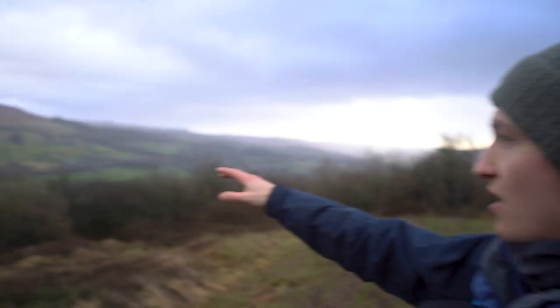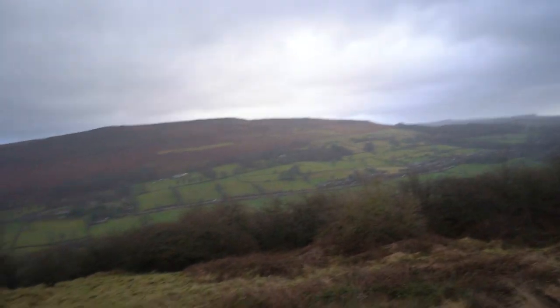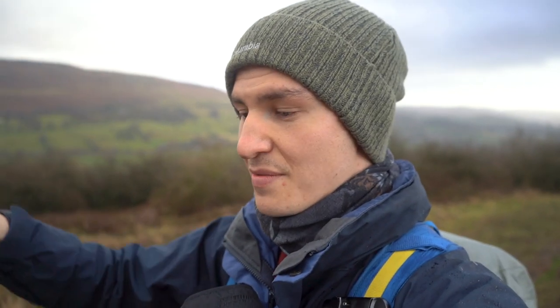We've just climbed up the first ascent and we're getting our first views over the valley here. That's actually Bamford Edge over there, and we're going to continue on up this path. This path is actually incredibly muddy, so if you do walk this, definitely bring hiking boots, not shoes, and just prepare for the worst — because if it's rained, it's going to be muddy.